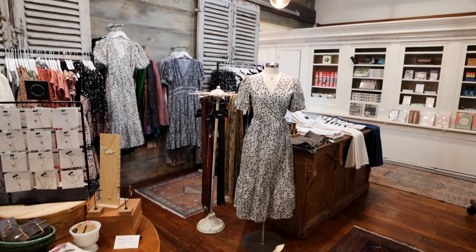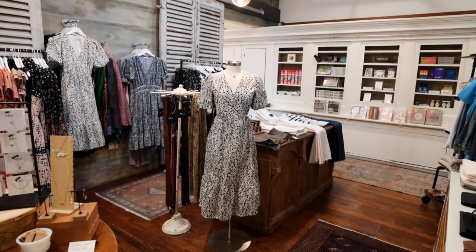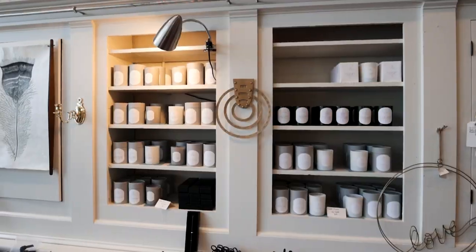Most of the merchandise you see in this building, as well as their two other locations around the Charlotte area, are either women-owned businesses, women-curated, or women-made.